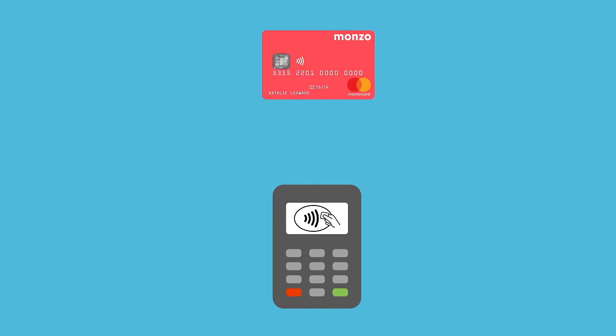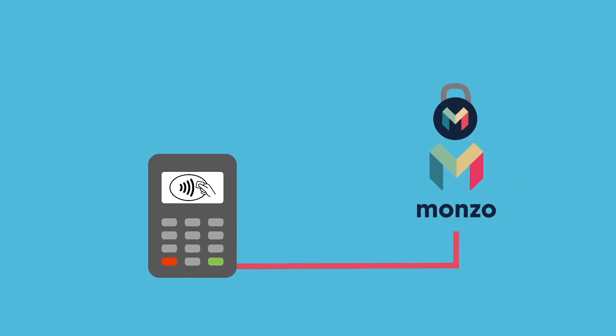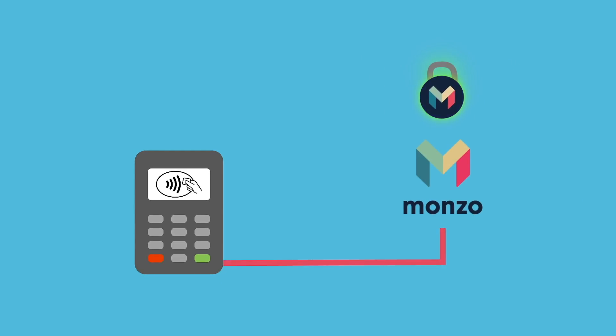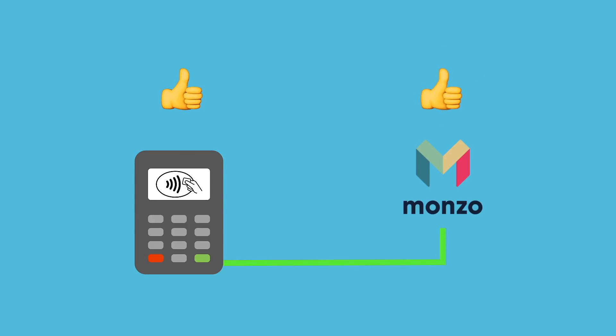The card then hands that cryptogram over to the terminal, which sends it to Monzo, and if it matches the cryptogram generated inside Monzo's servers then they know it's a genuine Monzo card and the transaction is approved. But that's not all these cards can do.